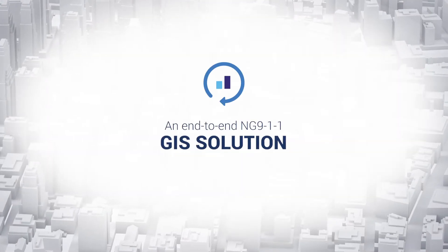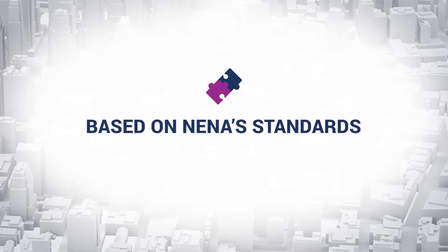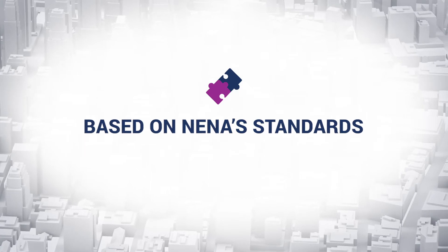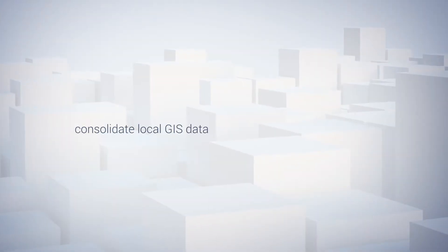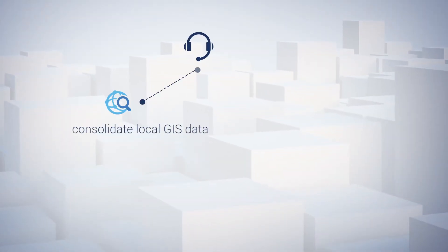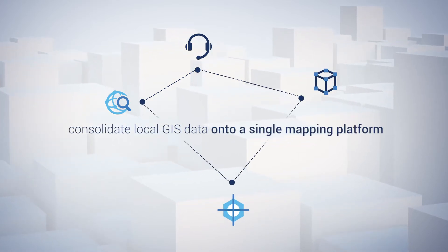GeoComm Maps Public Safety Location Intelligence Solution is part of a vendor-agnostic, end-to-end GIS solution based on NENA's standards for 911 call handling and CAD interfacing. It works with any vendor brand of NG911 PSAP interface and APIs to consolidate local GIS, 911 call handling, CAD, and responder tracking onto a single mapping platform.